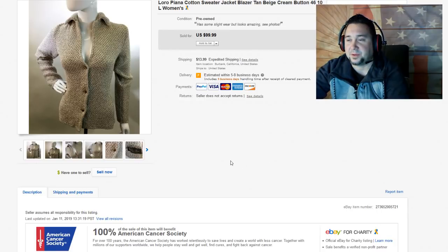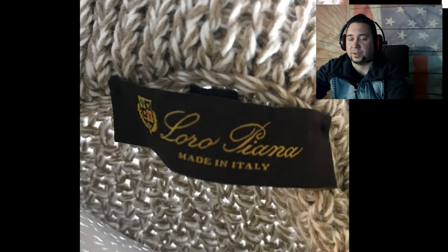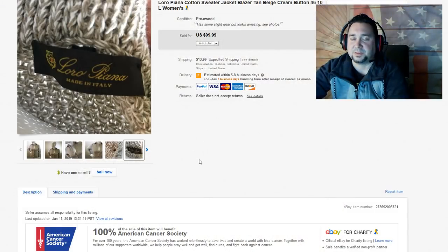Next up, we have this Loro Piana — one of my favorite clothing brands that we like to sell. We sell a ton of Loro Piana. We had a huge donation come in a few months ago and I'm still going through bags of this stuff. This sold — I think we took a best offer for $60 on this — it's a really cool sweater jacket. Loro Piana is more of an estate sale brand you should look out for. I highly doubt you're going to find this at thrift stores, but definitely keep an eye out for that brand.